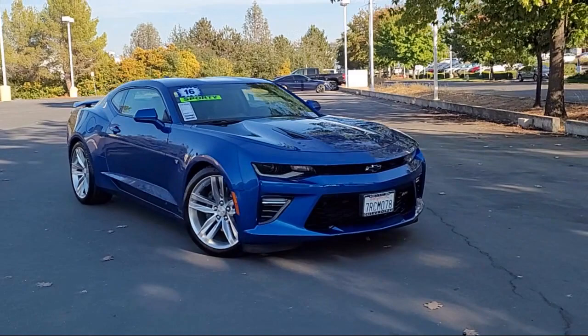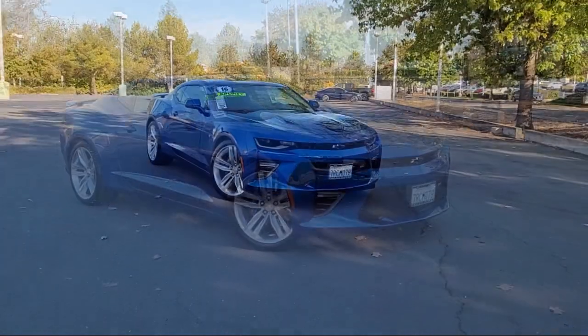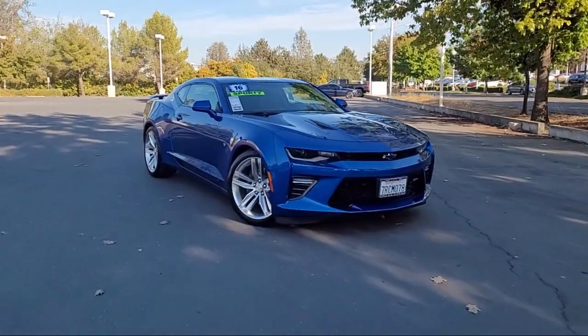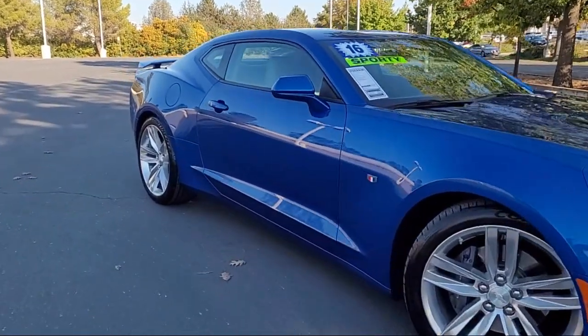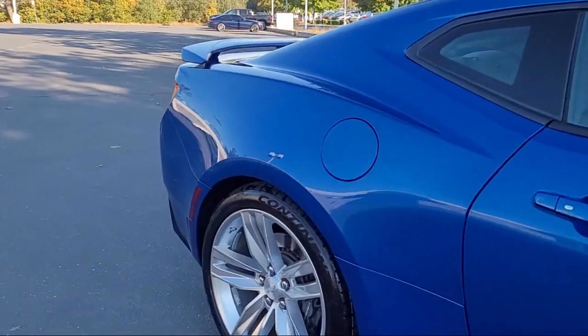fully automatic headlights, ventilated front seats, Bose premium audio system, parking sensors, auto dimming door mirrors, rear view camera, and keyless entry.